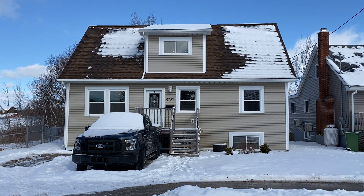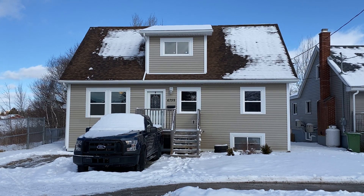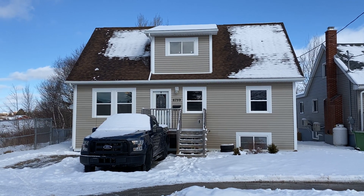Hello and welcome to a narrated video tour for 6759 Huron Street in the west end of Halifax on the Halifax Peninsula in Nova Scotia.